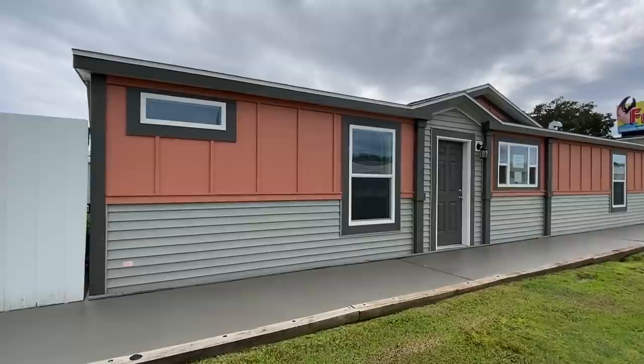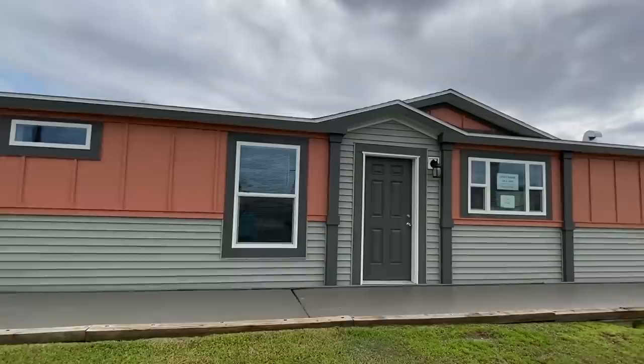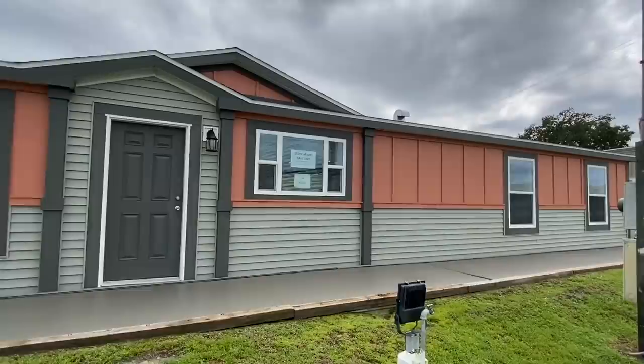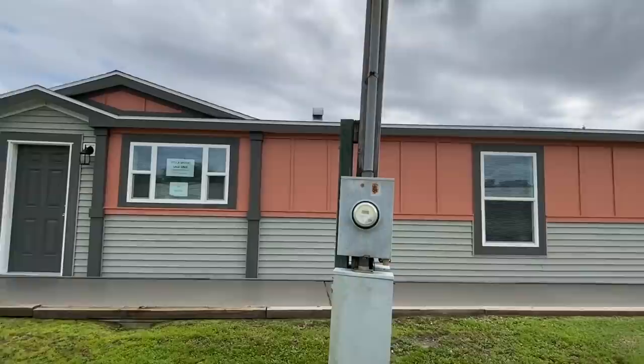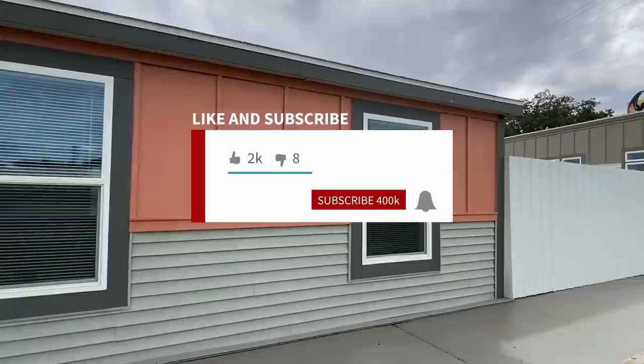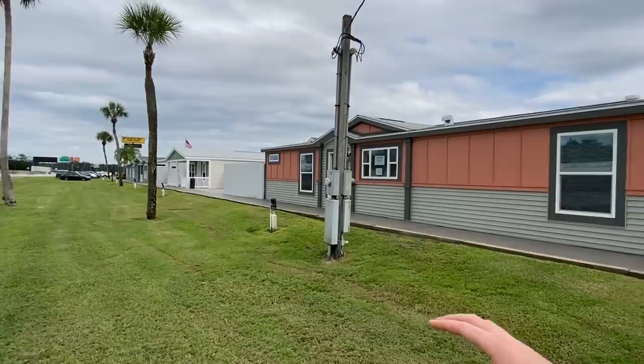What is going on everyone, it is Chance back with a brand new video. This home right here is really cool — it's got a unique concept, something you've probably never seen, so you're definitely going to want to stick around. If this is your first time seeing our channel, be sure to hit that subscribe button and the notification bell if you enjoy content like this.